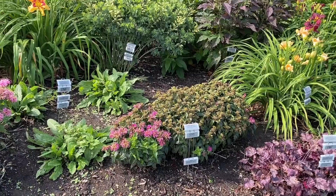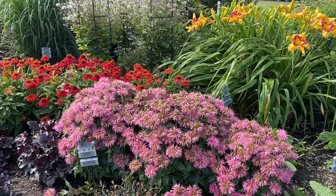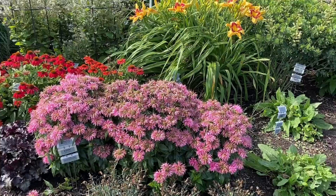Here's Pardon My Pink Monarda — also on the downward end of its bloom. Again, three plants, about 24 inches tall, and you can tell they're not spreading. The clump is getting slightly larger but nothing crazy as far as spreading in the garden.